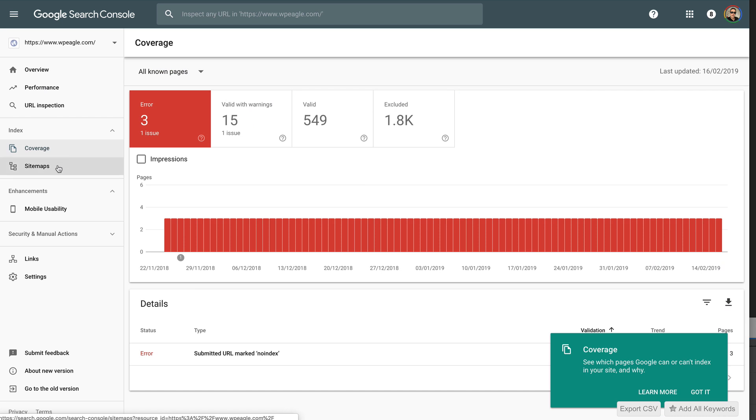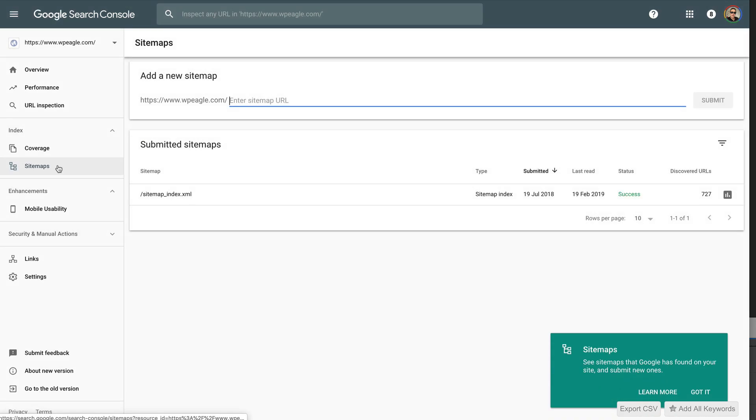Another really important feature of Google Search Console — not actually to do with research, but to do with getting your site indexed properly by Google — is the sitemap section, which enables you to submit an XML sitemap to Google and let Google know exactly which pages and posts you want to be indexed. I'll put a link to a video in the description that will show you exactly what you need to do. So those are two Google tools you should certainly be running on your sites — I run them on every single site I set up. They are essential if you wanna do well on Google and find out what's working on your site and what's not.